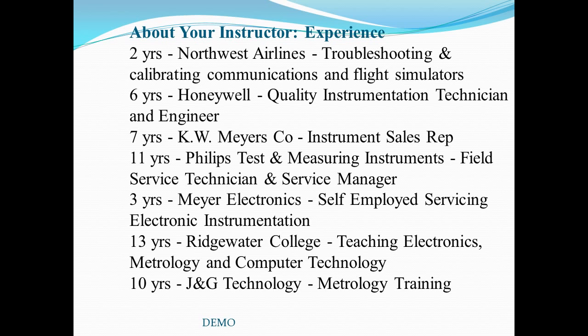After retiring from Ridgewater in 2001, I began my present career teaching and consulting in metrology.